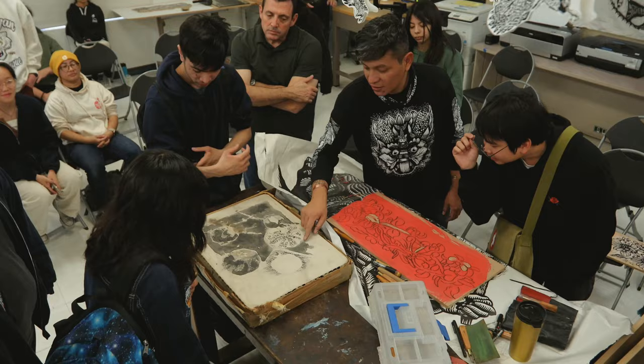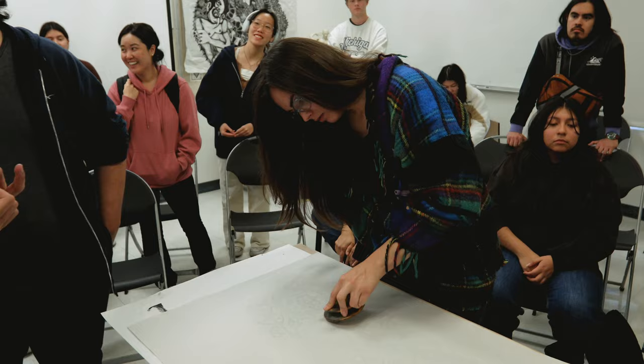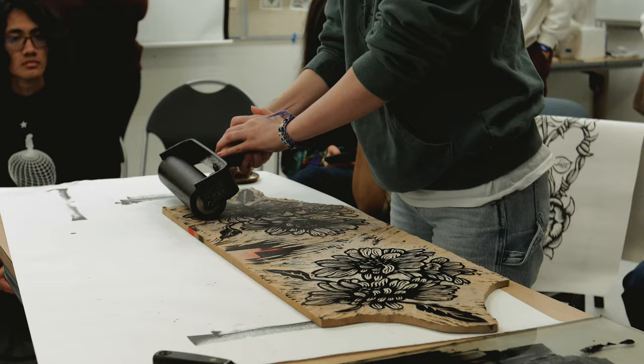Questions from students have been coming up — they're finding it through social media. My focus is printmaking, and right now I'm mainly focused on relief print on woodblocks and linoleum blocks. That's basically my focus during this residency and in my artwork as well.